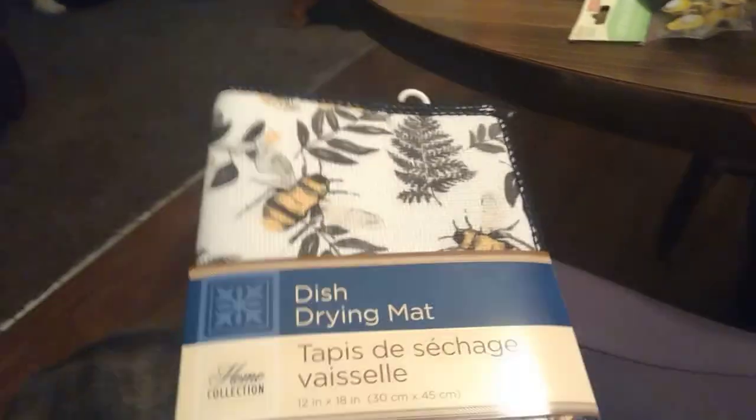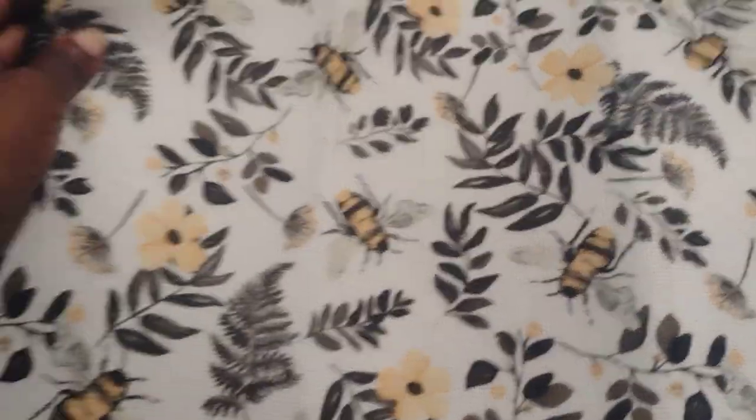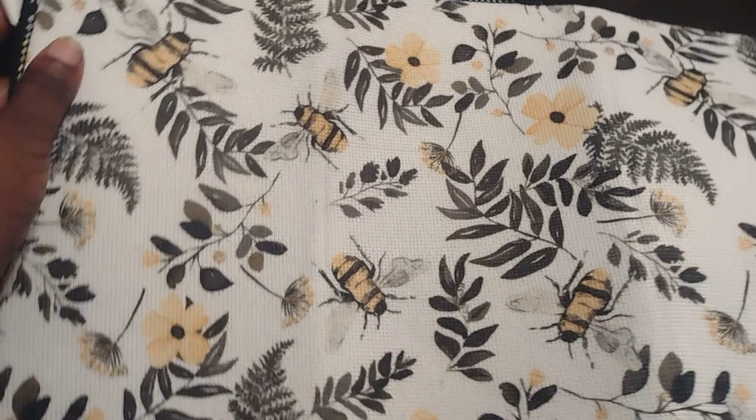I found this in a different aisle, but it had bees on it so of course I had to get it. It's going in my kitchen because my kitchen is bee themed. It's one of those mats you put your dishes on to let them dry — that's going to look great in my kitchen.